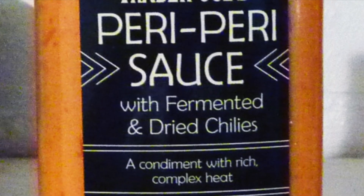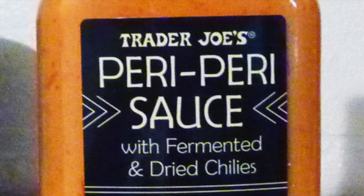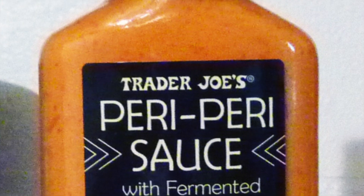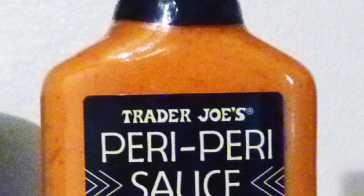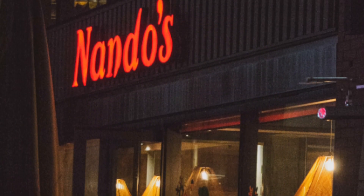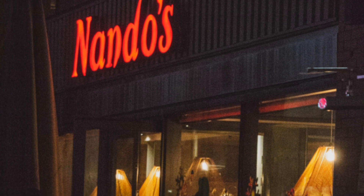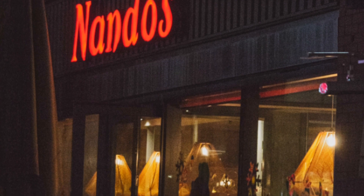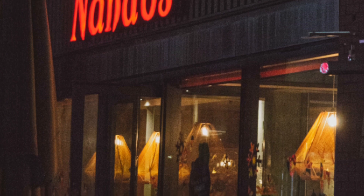After we posted our review of Trader Joe's Peri Peri Sauce, it was brought to my attention by numerous people that Peri Peri is the type of spice used in the Peri Peri chicken at a restaurant chain called Nando's, which at the time I had never heard of. The only locations that Nando's has in the United States are in the D.C. area and Chicago area, so they're not very widespread here.